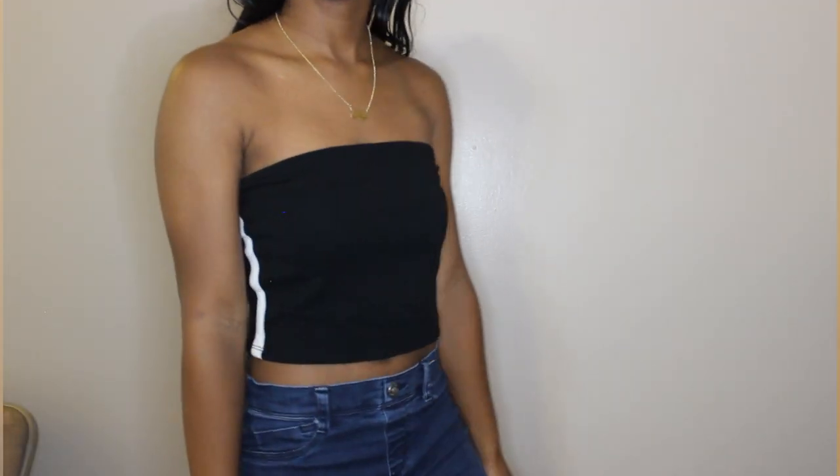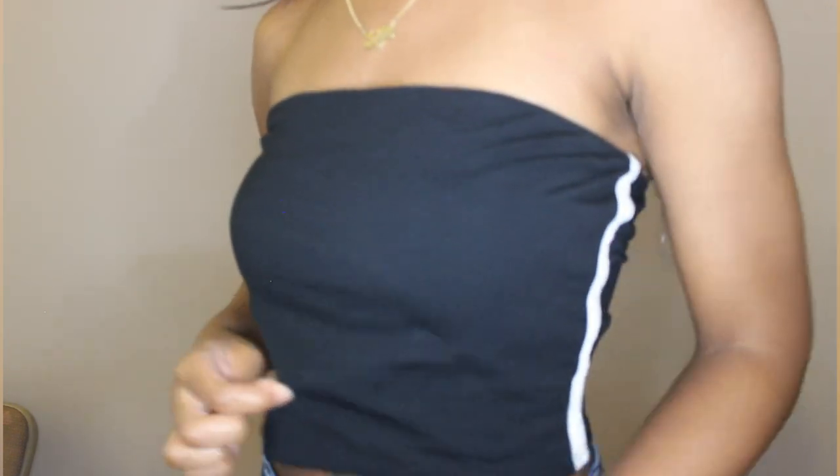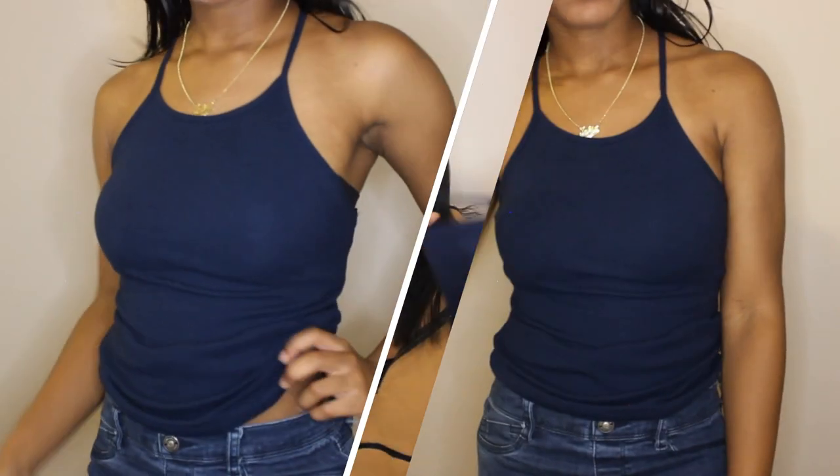The next item is this black tube top with white stripes on the side, in a size medium. I kind of wish I had gotten a small because it's a little loose on the bottom part — but I can still wear it. I think it was around $3.99, so I'm not too upset about it.